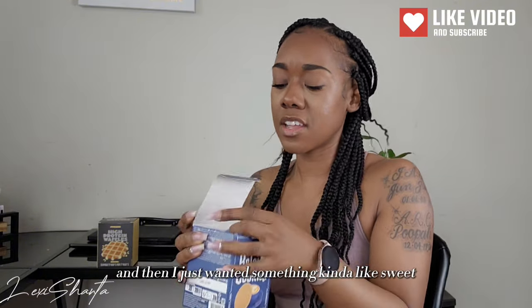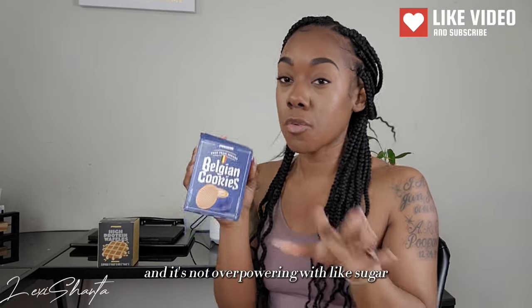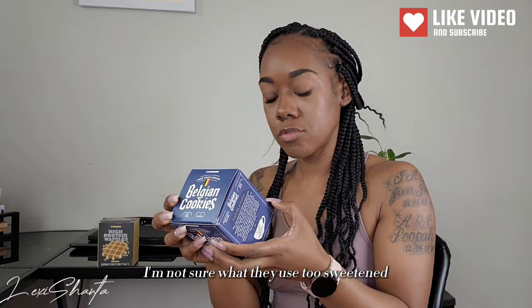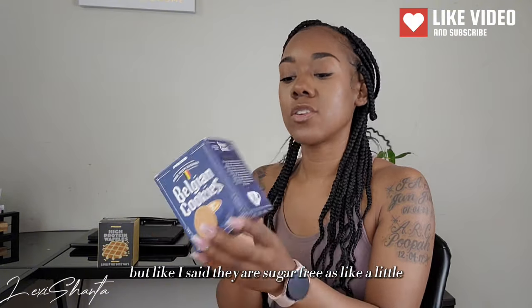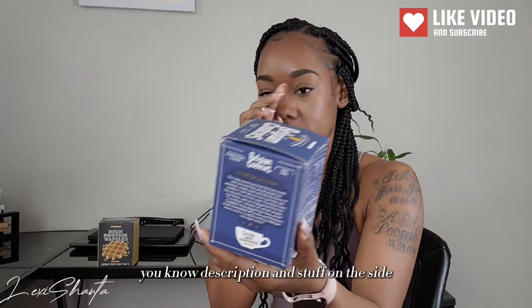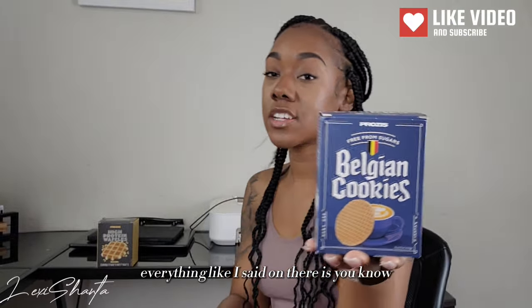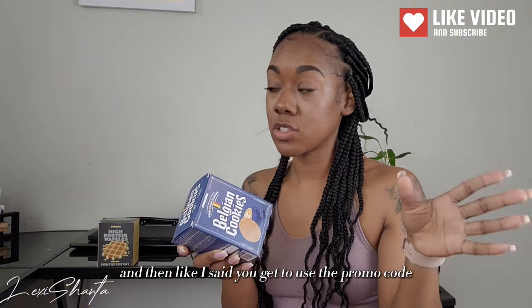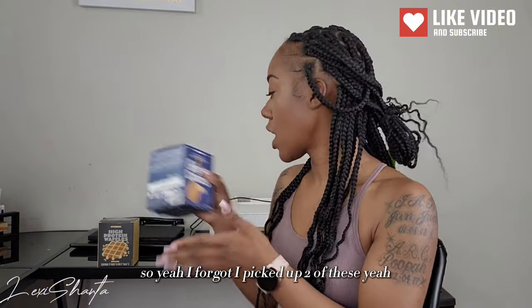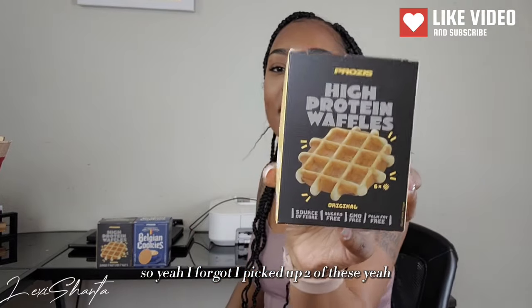I wanted something kind of sweet, but these aren't really that sweet at all — it's not overpowering with a sugary taste. I'm not sure what they use to sweeten them, but they are sugar free. Everything on there is pretty affordable for online prices, and you get to use the promo code.